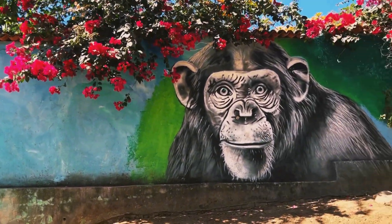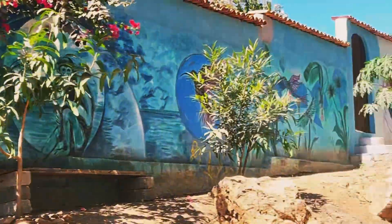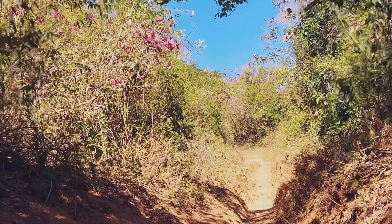On the way up, you see this monkey. This is what the trail looks like.